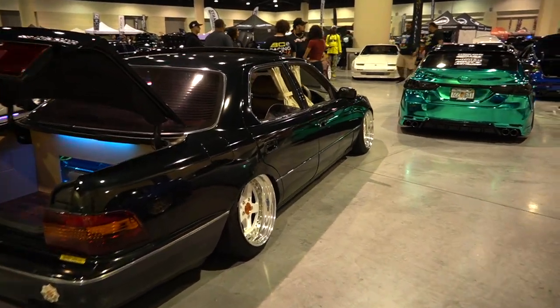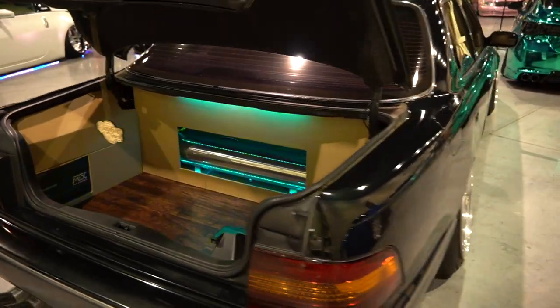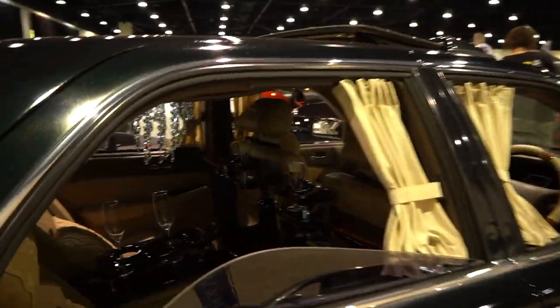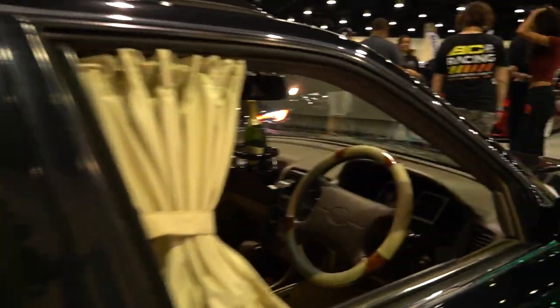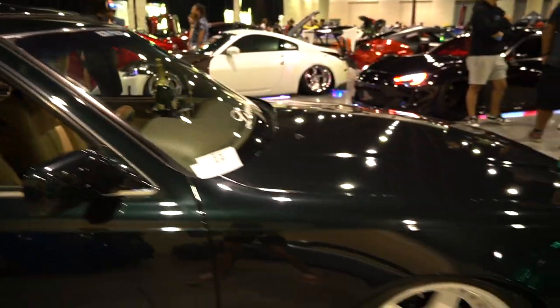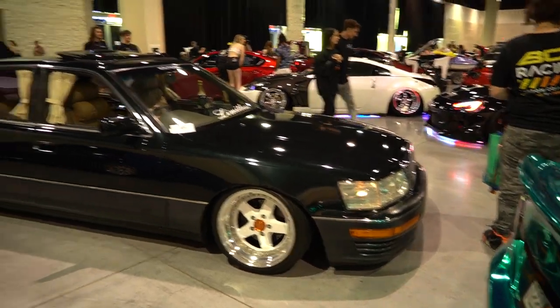We've got a fire LS400 on some like 16s — little wheels for an LS400. Simple trunk setup with the wood, very well boxed off, and then we got the VIP interior. Actually a Celica here — right hand drive, very clean, very well gone through. On the Equips, I think Equip 05s — very good car.